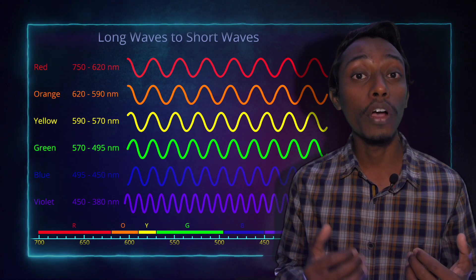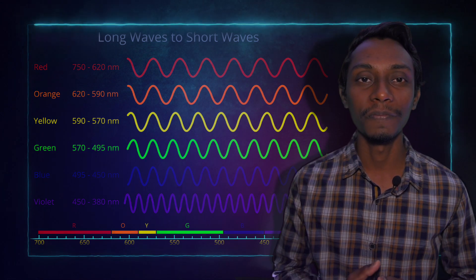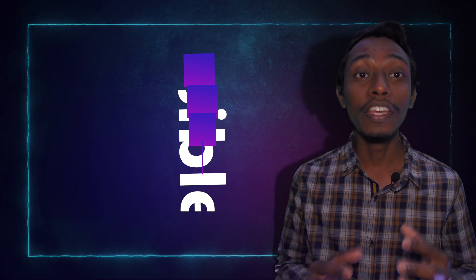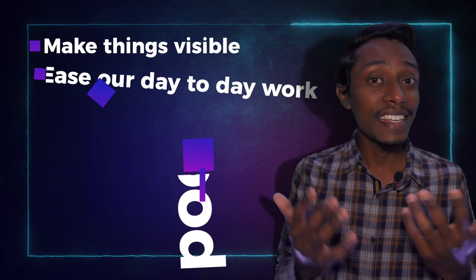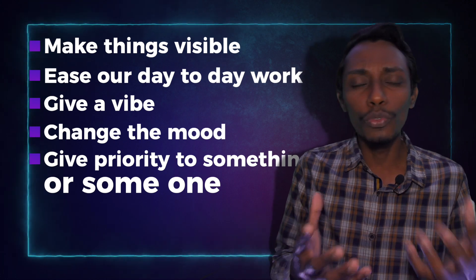With the change of frequency and wavelength, we can see different colors. And using these electromagnetic waves, we can make things visible and ease our day-to-day work. We can give a vibe or change a mood.